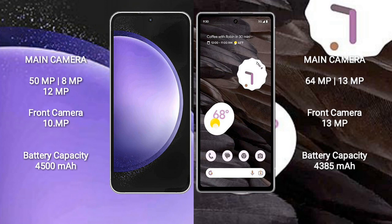Samsung Galaxy S23 FE has a 4500mAh battery with 25W fast charging support. Google Pixel 7a has a 4385mAh battery with 18W fast charging support.